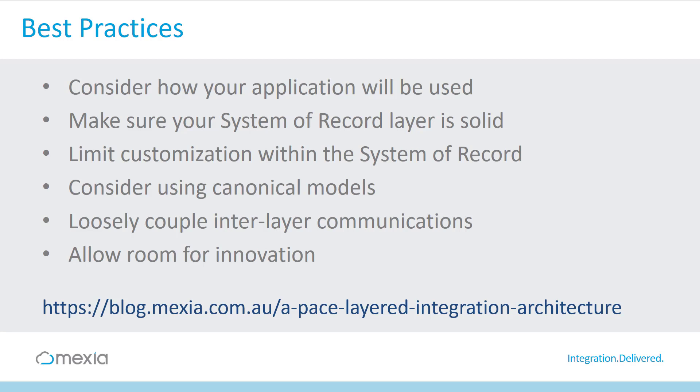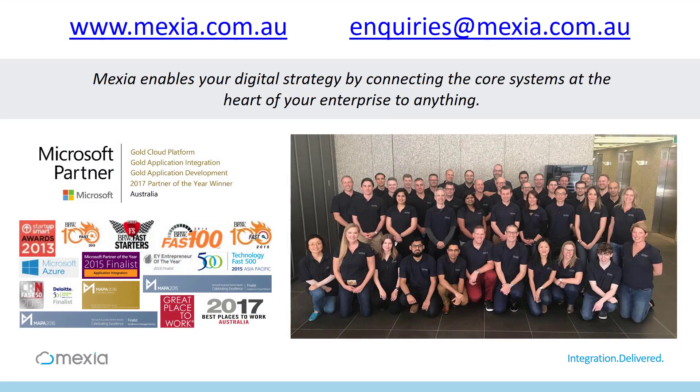Here is a link to the article again. I hope that you enjoy reading it. Mexia enables your digital strategy by connecting the core systems at the heart of your enterprise to anything. We are Australian-based, we have some fantastic customers, and we would love to talk to you. Again, I'm Dan Toomey. Thank you for listening, and please get in touch.